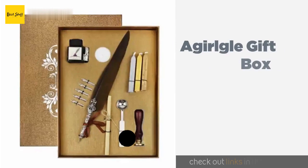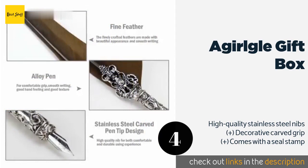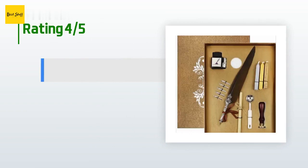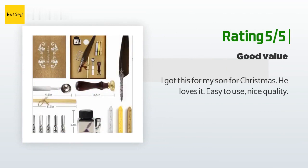The next one is the A Girl Glee Gift Box. It provides everything you need to send beautiful handwritten letters, including three sticks of sealing wax, a melting spoon, and paper to write on. When not in use, the pen clips onto the side of the ink bottle for convenient storage. The price is approximately $26. There are 19 customer reviews with an average rating of 4.7 stars. Customers noted it is 'really nice but hard to use and breaks easily,' while another said: 'I got this for my son for Christmas — he loves it, easy to use, nice quality.'